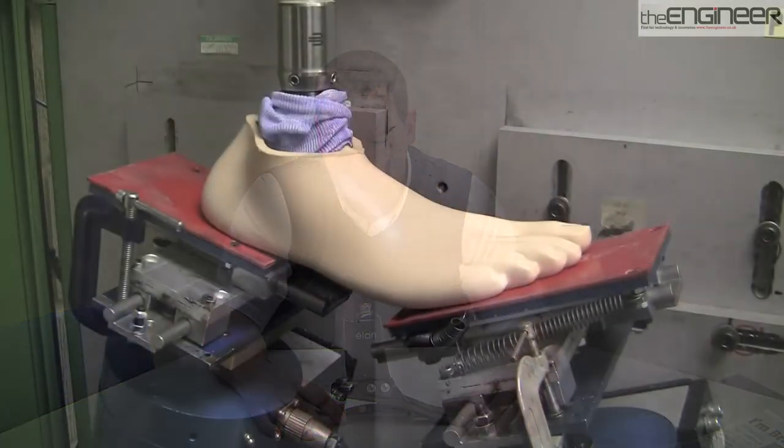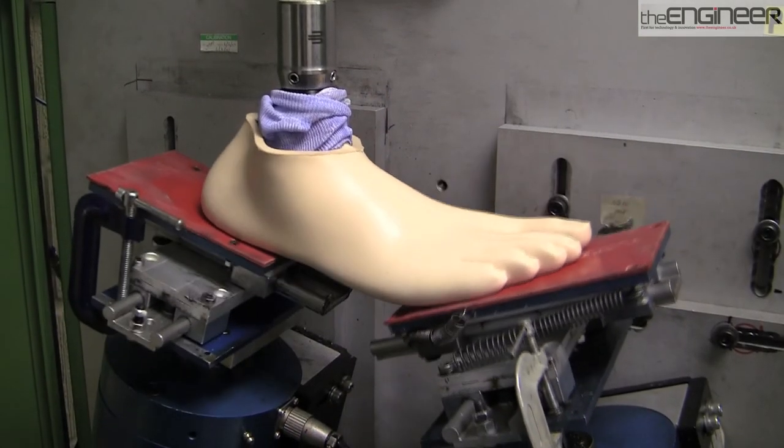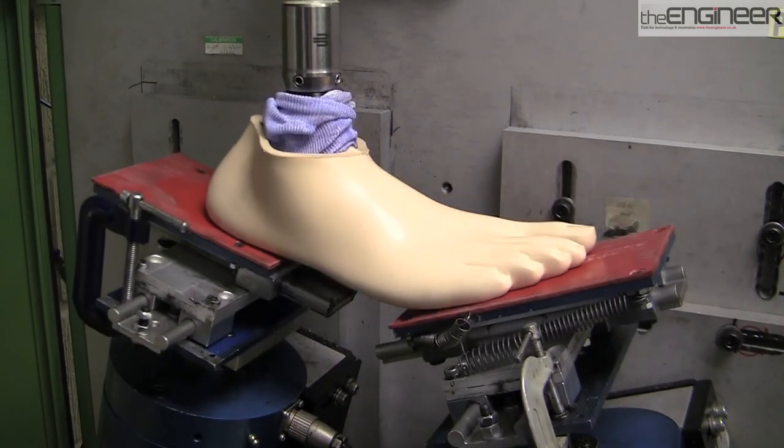The products go through intensive testing before they are brought onto the market, with each product having to withstand millions of cycles.